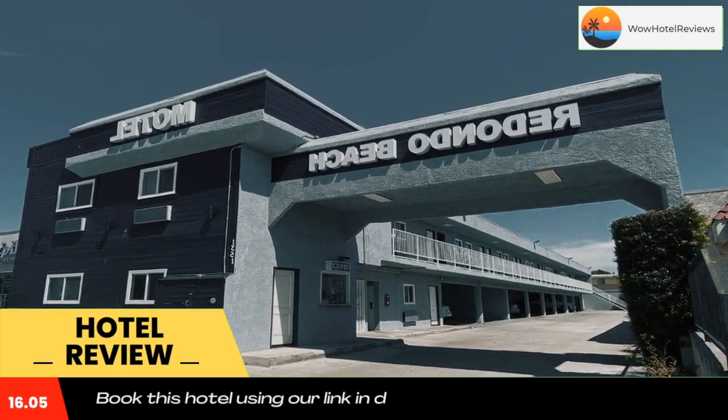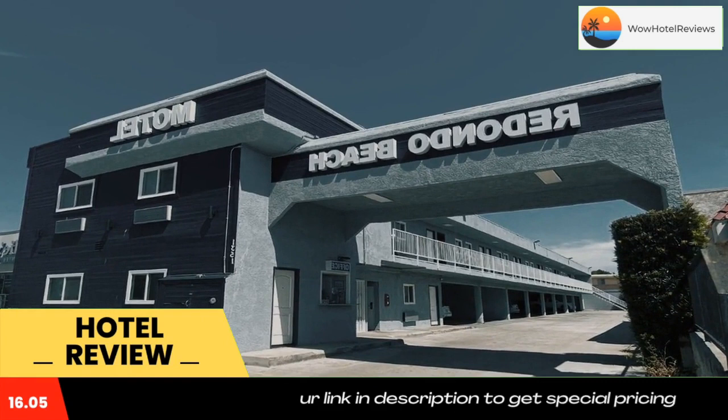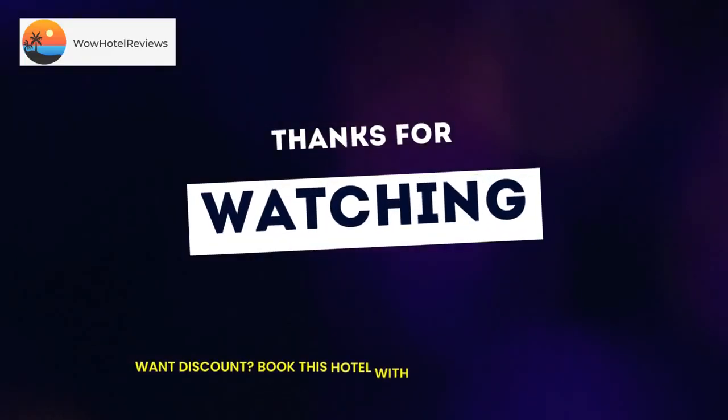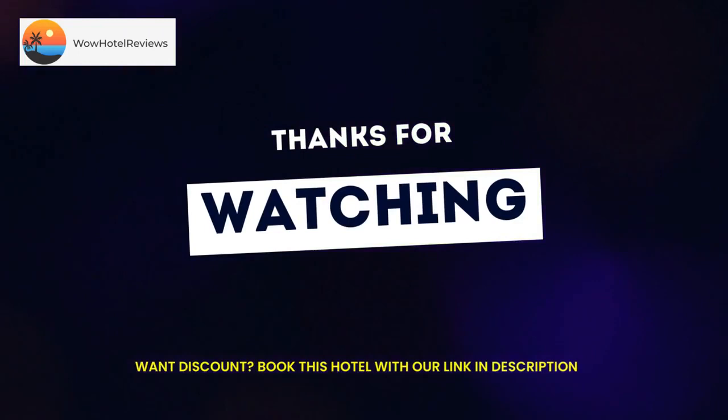All rooms provide guests with a fridge. Microsoft Theater is 12 miles from the accommodation, while Battleship USS Iowa Museum is 12 miles away. The nearest airport is Hawthorne Municipal Airport, 3.7 miles from Redondo Beach Motel LAX. Use our link in the description to get a special discount on this hotel. Don't forget to like and subscribe to our channel.